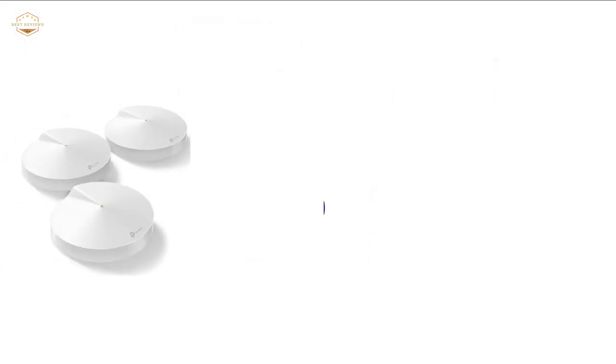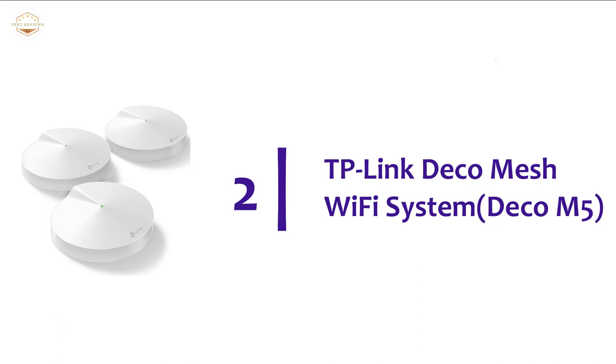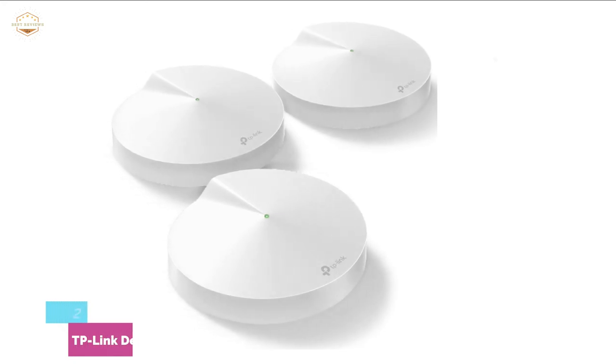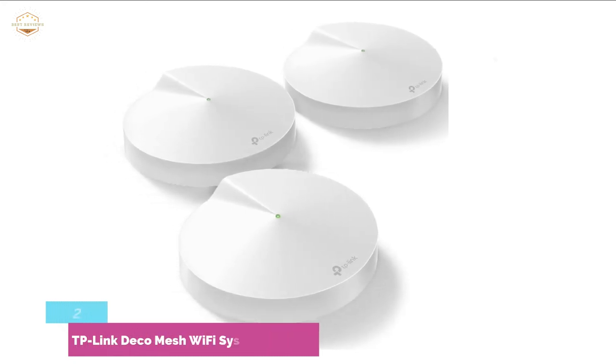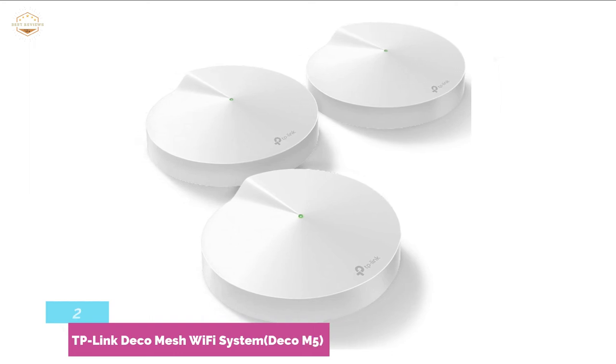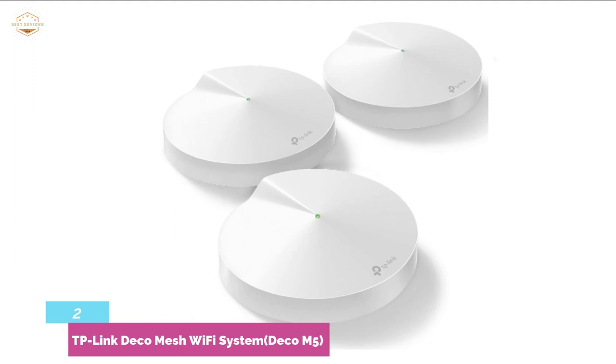Number 2 on our list is the TP-Link Deco Mesh Wi-Fi System, Deco M5 — one of the best mesh Wi-Fi systems from TP-Link. You can connect up to 100 devices on a single Wi-Fi network while using this item. It covers a large area of 5,500 square feet.